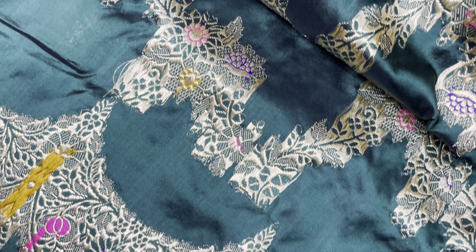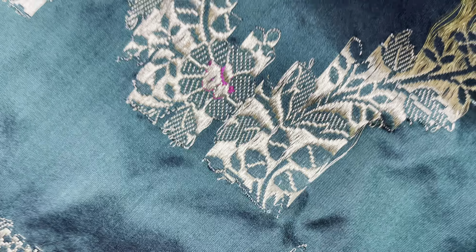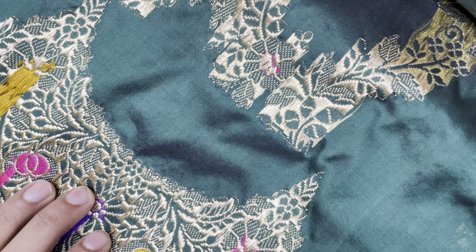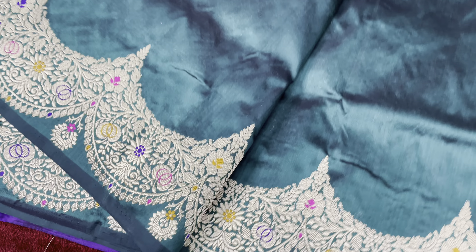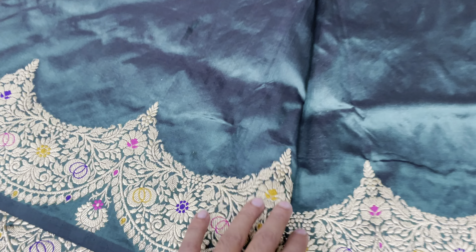Look at the reverse side of the saree — this is rock weaving. There is no notion of these sarees. They are woven approximately in 30 days per saree. This plain part of the saree is the blouse, and this border is for the sleeve.